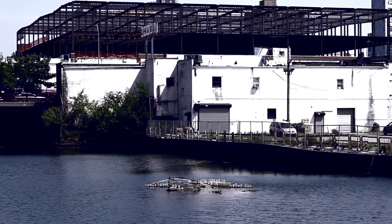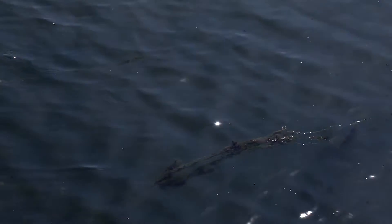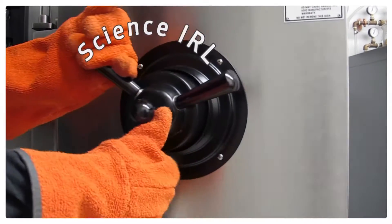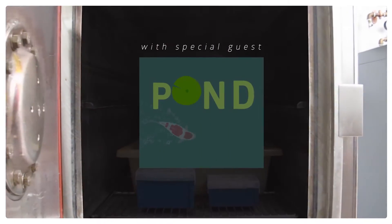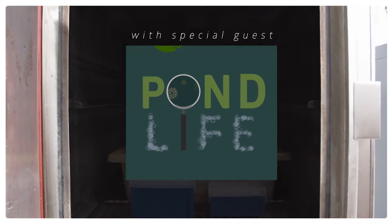There's something alive in the Gowanus Canal, and we're going to find out what it is. Welcome to Science in Real Life. I'm Molly, and we are back in New York for this episode with our super special guest, Sally Waring.